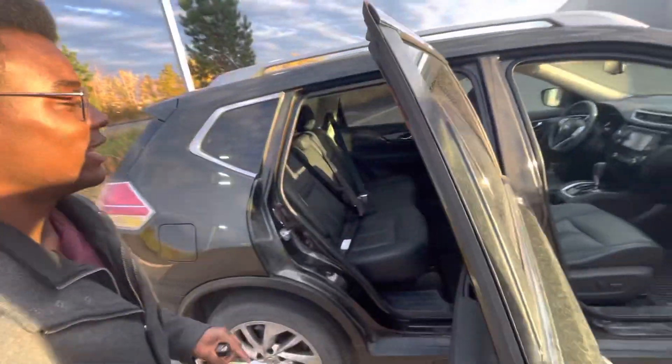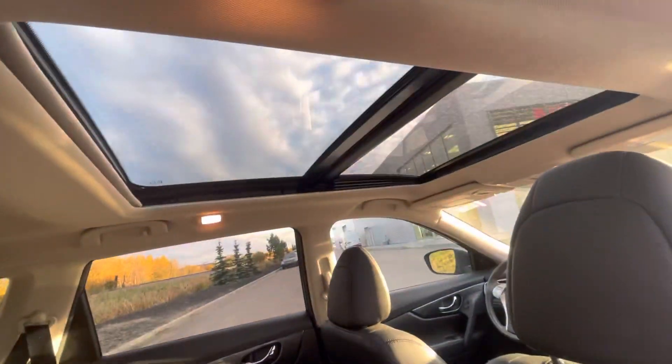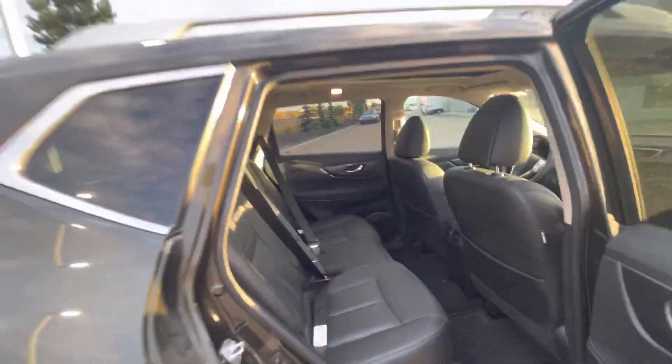Coming into the back, tons of space with Nissan stadium seating, and if you look above, a huge panoramic moonroof for those beautiful summer days.